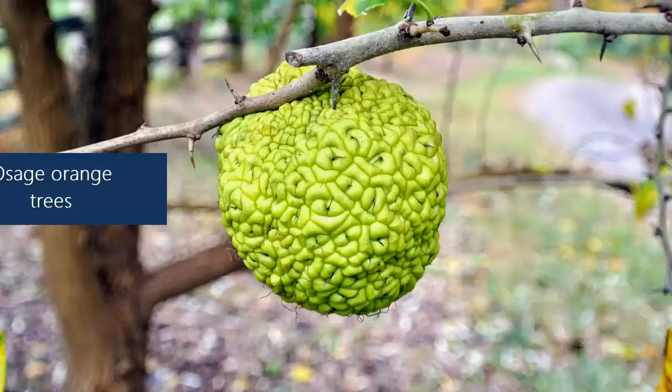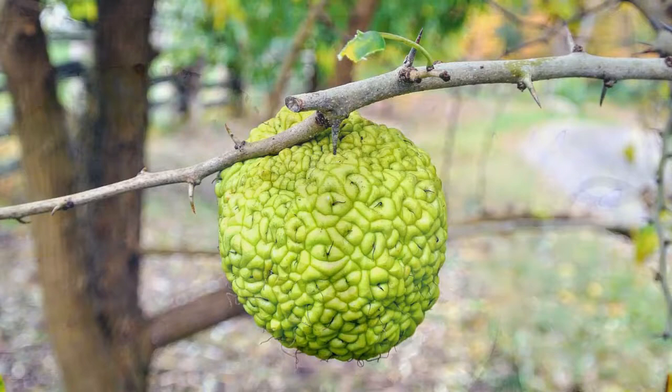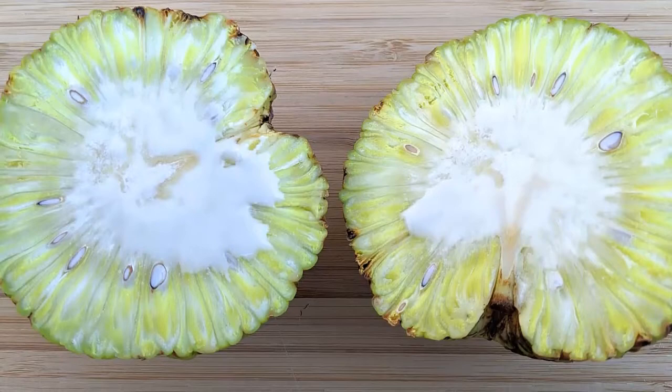Osage orange trees. Osage orange trees are known for their peculiarly shaped fruit. You can grow this tree in your garden and repel all species of cockroaches. The fruits are also great at killing pests and can be used to extract oil, which prevents new pests.